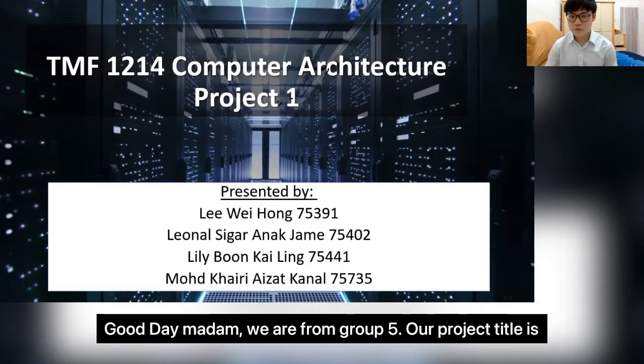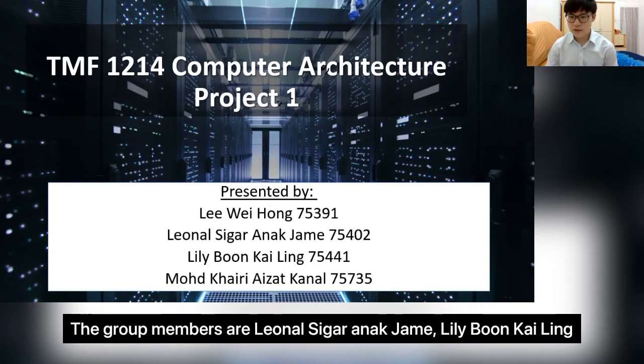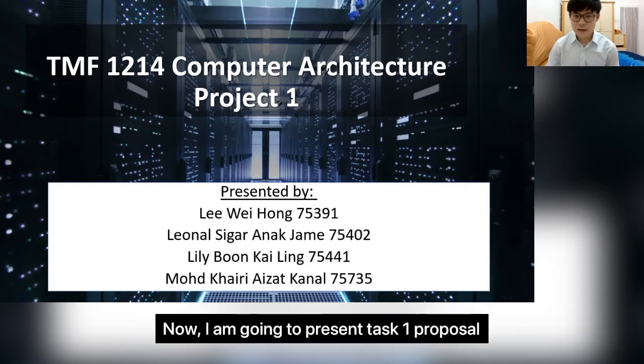Good morning, Madam. We are from Group 5. Our project title is Computer System Proposal for Organizations. The group members are Leona Siga Anajem, Lili Boon Kailin, Muhammad Kairi Aizat Khanna, and me, Lee Weehong. I'm going to present Task 1 Proposal.